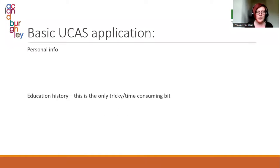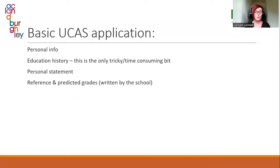The basic UCAS application involves: the student's personal information, the student's education history — the only slightly tricky bit — a personal statement, and a reference with predicted grades which the school writes. That needs to be submitted by the 15th of October. The quicker your child can get the personal info and education sections done and out of the way, the better — that's just admin. If your child attends Burley, personal development on Mondays will be all about filling in the application form.